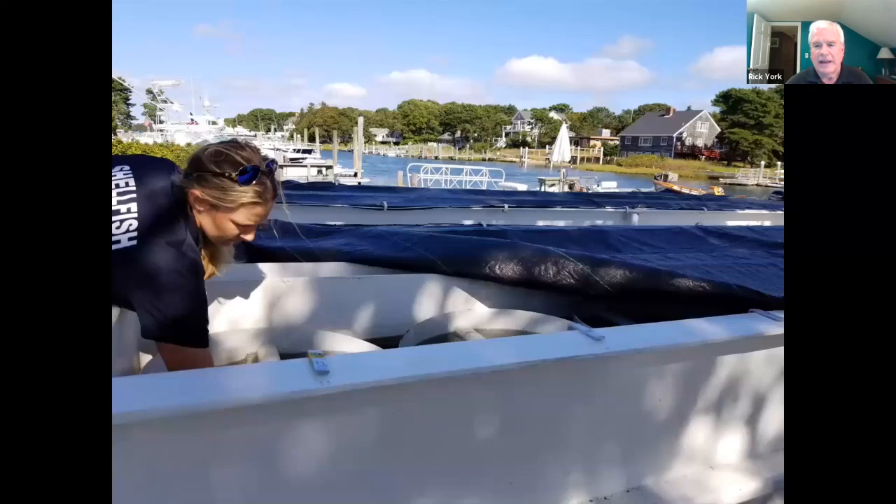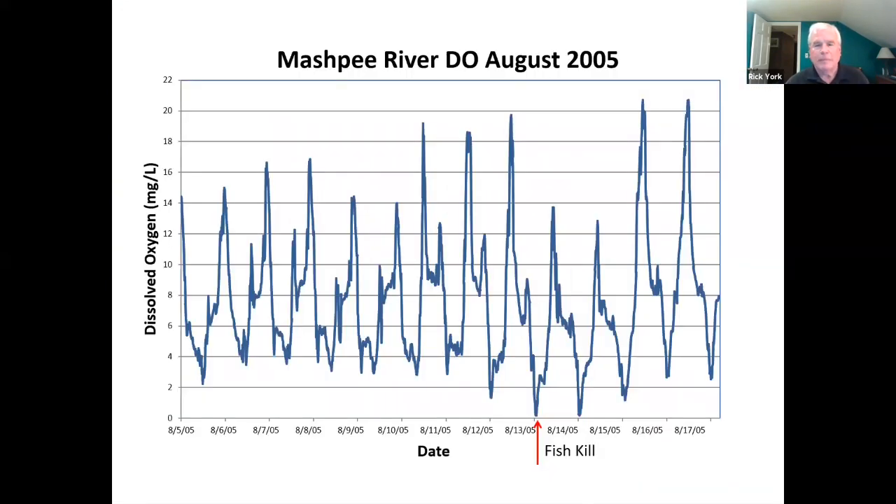The next slide shows what happened in the Mashpee River when we got to that level of fish kills, which was 2005. This is a graph of dissolved oxygen from one of our meters. You can see the lower levels of the graphs getting lower during August, and then one night they just took out all the oxygen — that's when the fish kill happened. But later that day the algae bloomed back up again, so it wasn't that they died off and decomposed. The algae was so thick that they took up all the oxygen at night for respiration when they weren't making oxygen from photosynthesis.